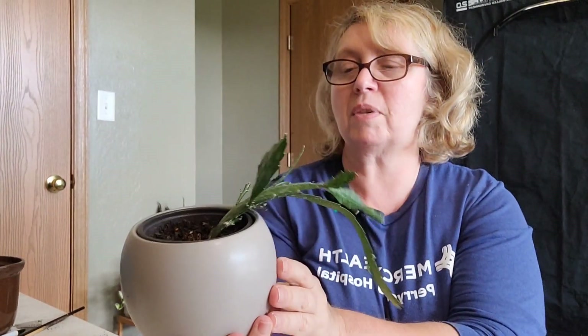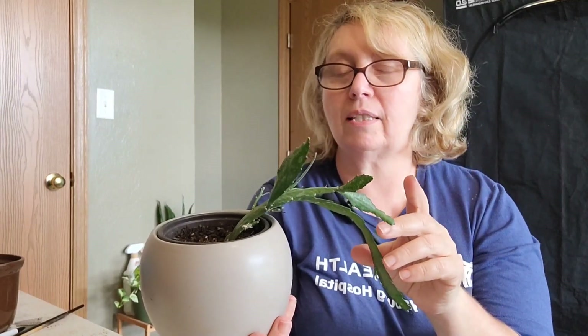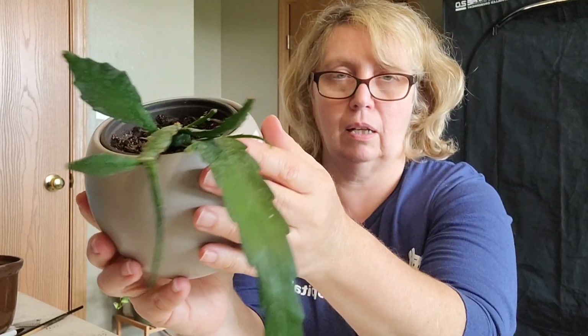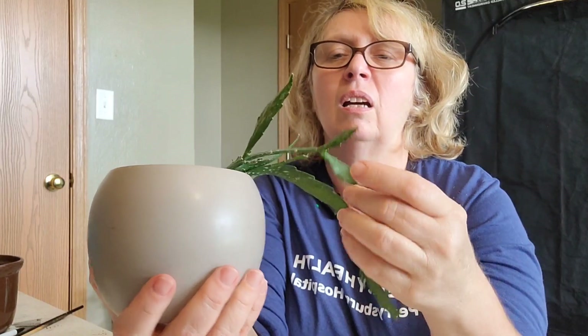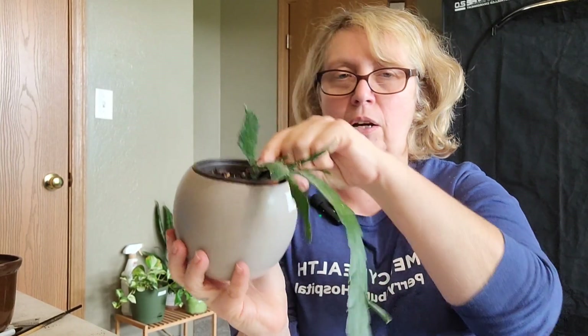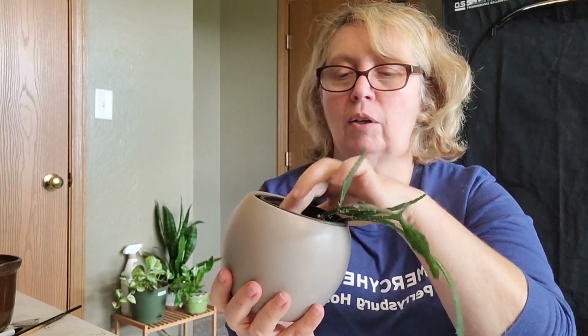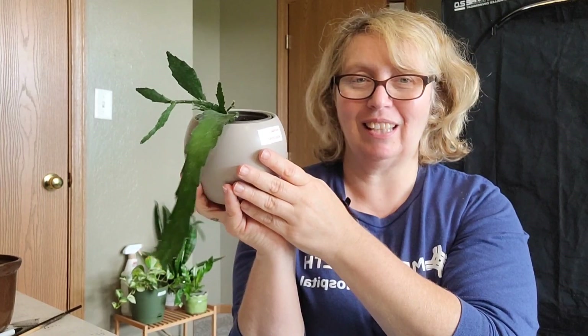Number seven is my Rhipsalis culetiana — I'll put the name down at the bottom of the screen. I think he's starting to finally grow — that might be new — but he hasn't done much at all. He's firm in there, again in a cover pot. He seems to drink the water I give him and seems fine with once-a-week waterings, he's just not growing. That's my number seven — Rhipsalis culetiana.